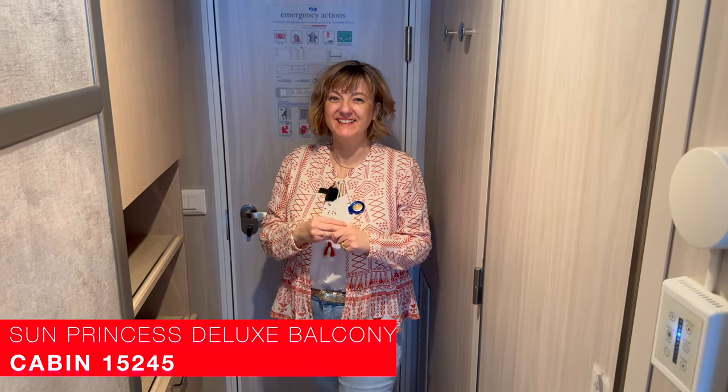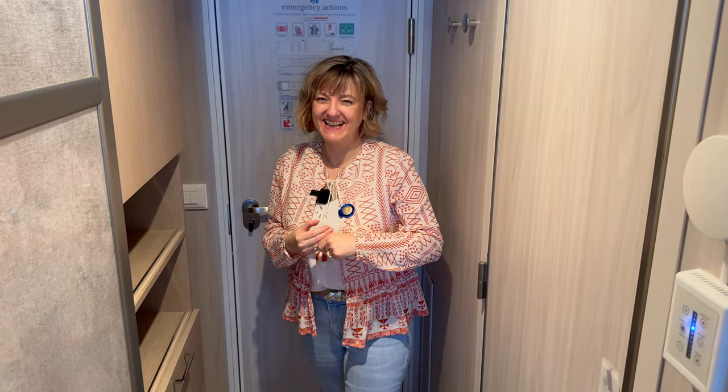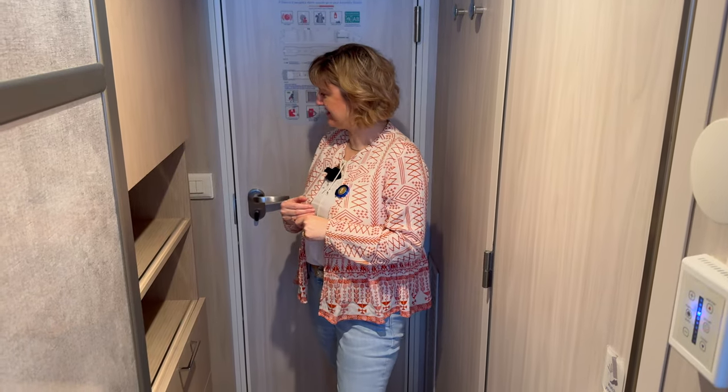So we're on board Sun Princess — finally! I know, I'm so excited. Shall we do this cabin tour then? Yes.